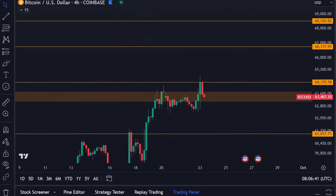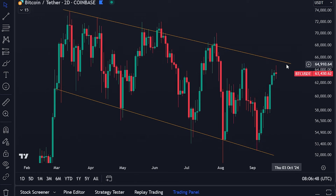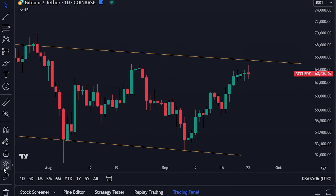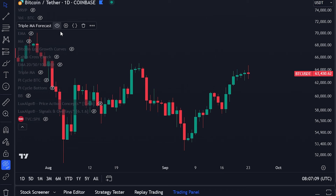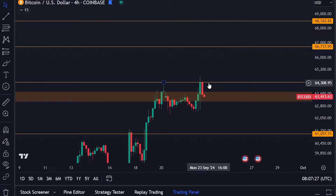Now, a couple more charts to show you. On the two-day chart there is this very important downward-sloping resistance level — we almost came up to it yesterday, and it's currently at $65,500, so be prepared for that to act as big resistance as well. On the daily time frame, the 200-day moving average, which is the green line, is still holding down the Bitcoin price. So we have significant resistance from that green moving average, the downward-sloping resistance, the orange box, and the orange line.